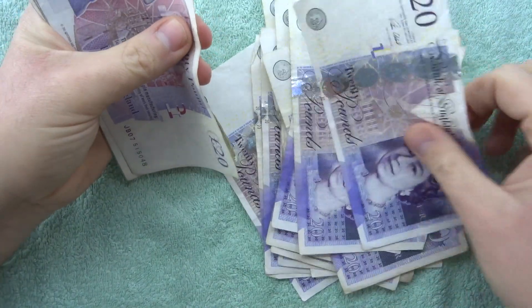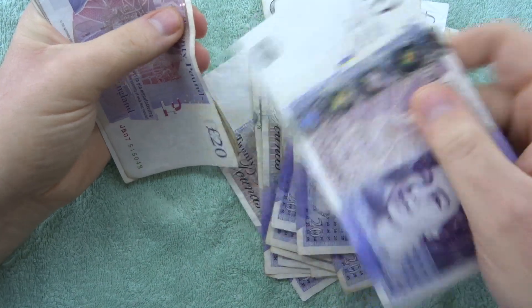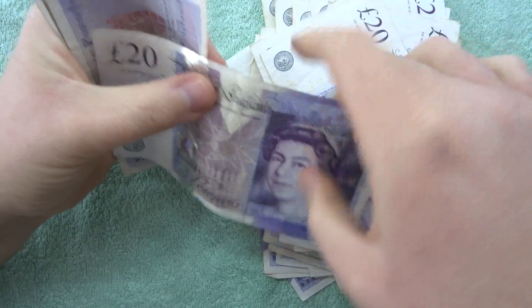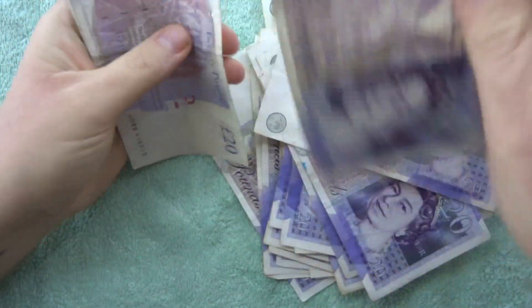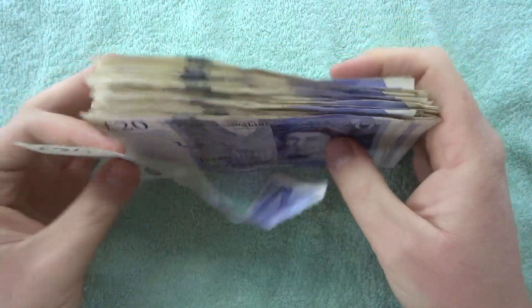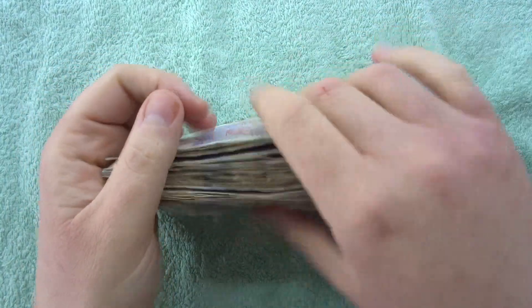That's still quite a nice one, it's quite crisp. If I had time I've got a Bank of England pen and I could seal whether these are fakes, but I don't have the time for it - well, not this week anyway.